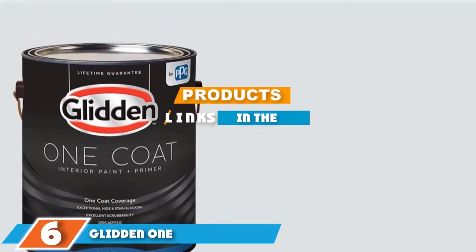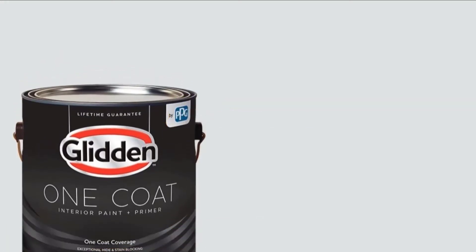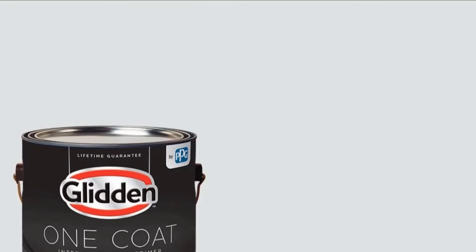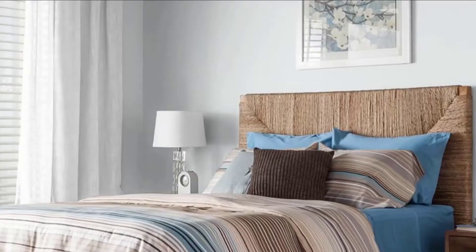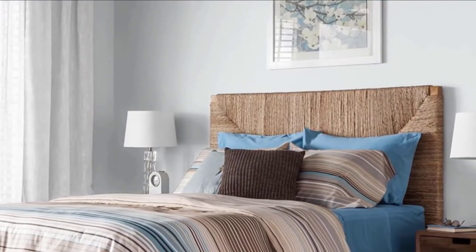At the sixth position of our list, we have Glidden One Coat Interior Paint. This two-in-one acrylic latex paint is a lower-cost alternative to the Glidden Premium. The line comprises more than 300 different colors, making it a good choice when you also have other rooms to paint or want a different shade for your garage. The primer itself comes in flat, eggshell, and semi-gloss finishes to give you the perfect final look.